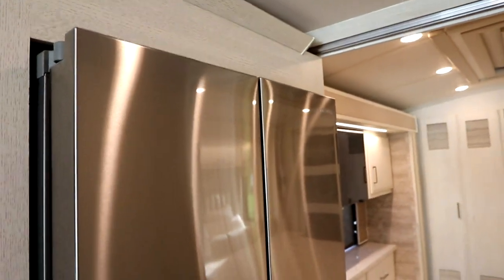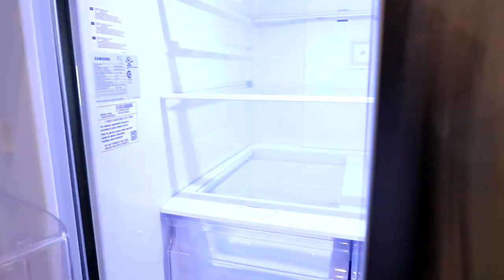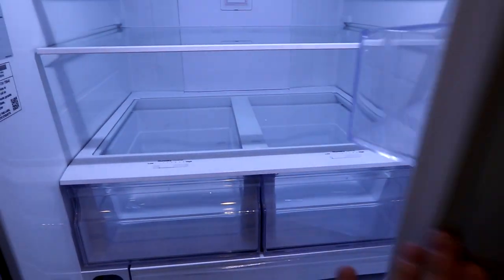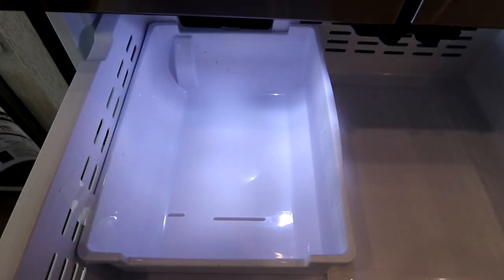We also have a large French-style Samsung residential fridge. A nice large fridge — we'll give you a quick peek at that. So you can take long trips knowing you have lots of food capability on hand, and there's an ice maker on board as well.